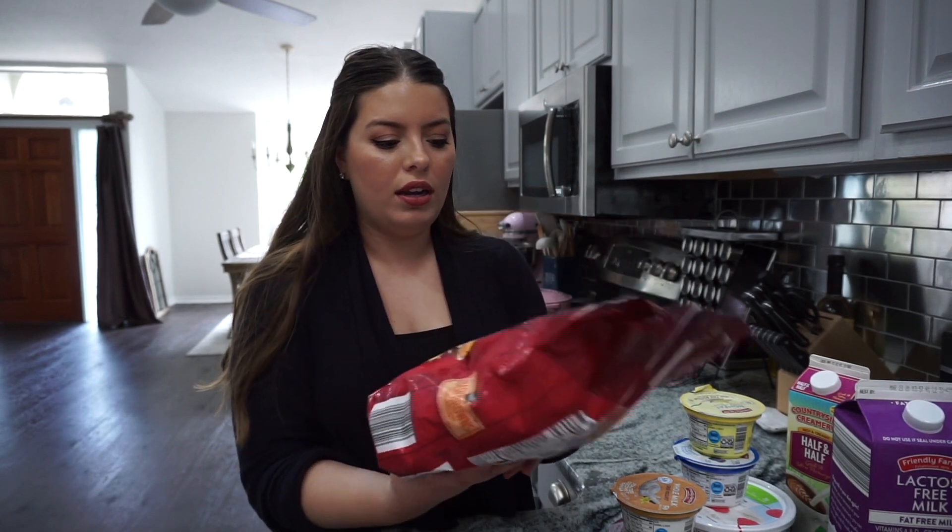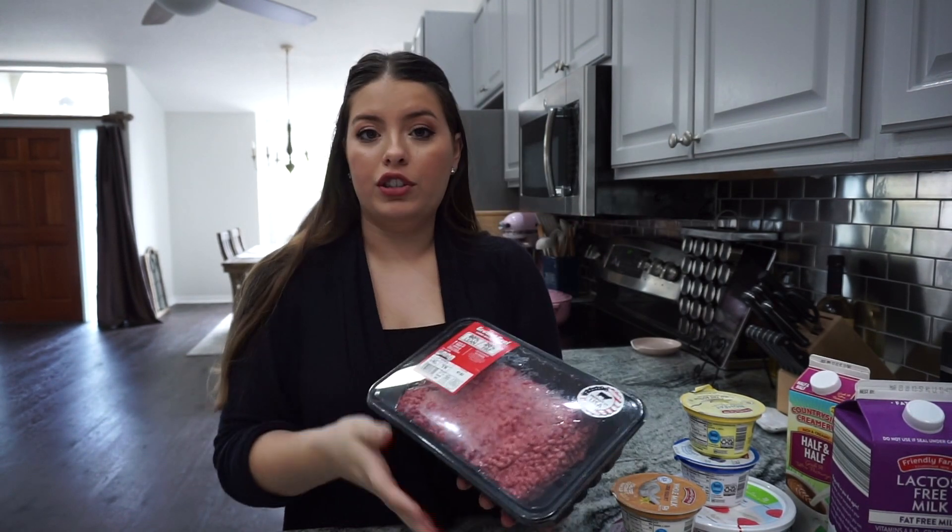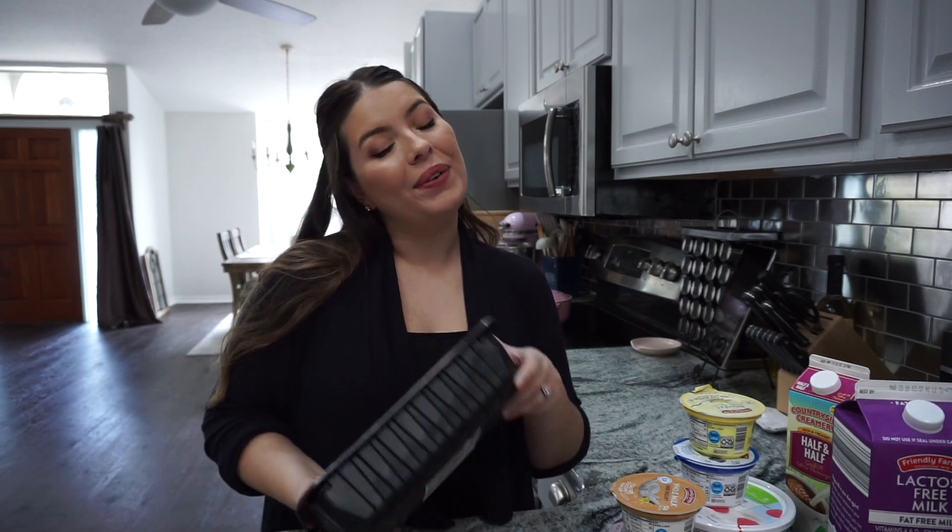Last but not least, I always get my ground beef there — about two pounds. I use it for spaghetti, stir fry, whatever, but next week it's going to be for spaghetti. And that's everything I have for this week's grocery haul!